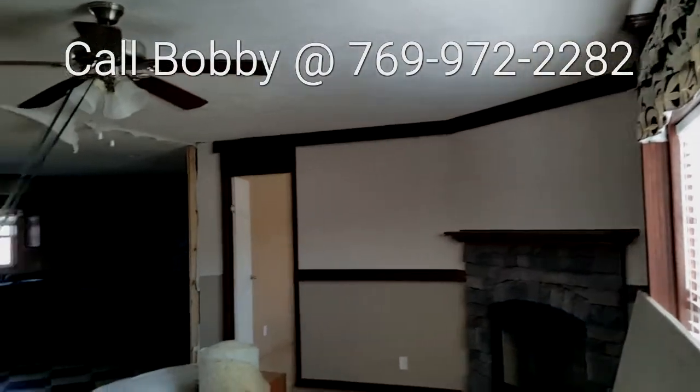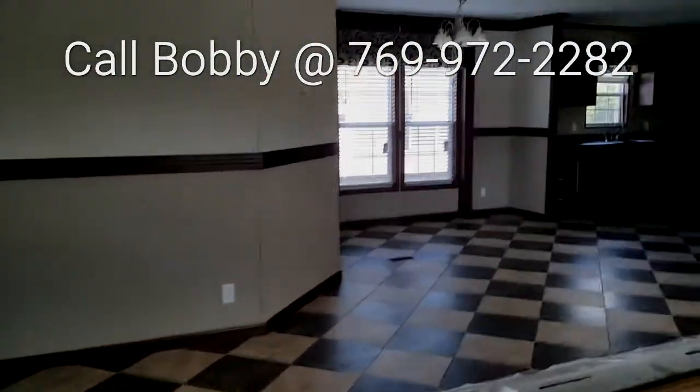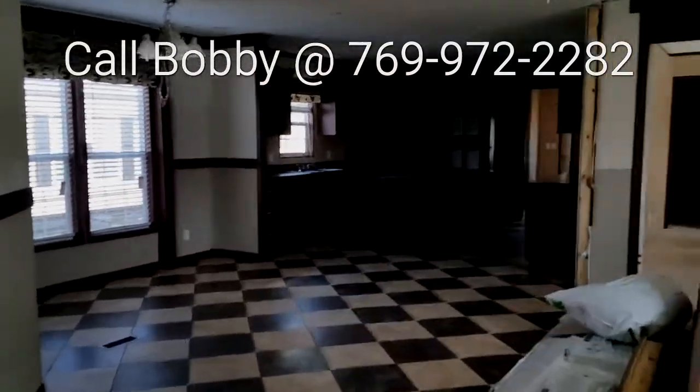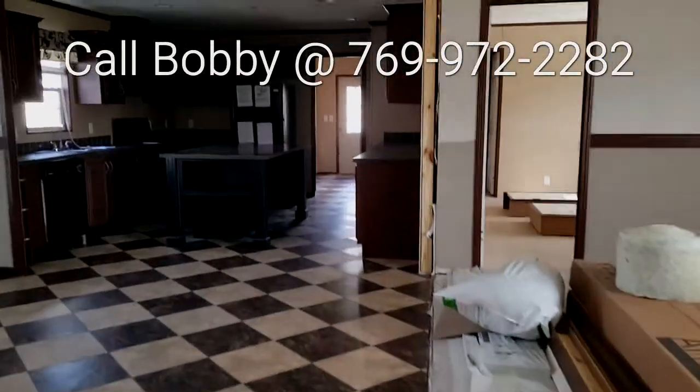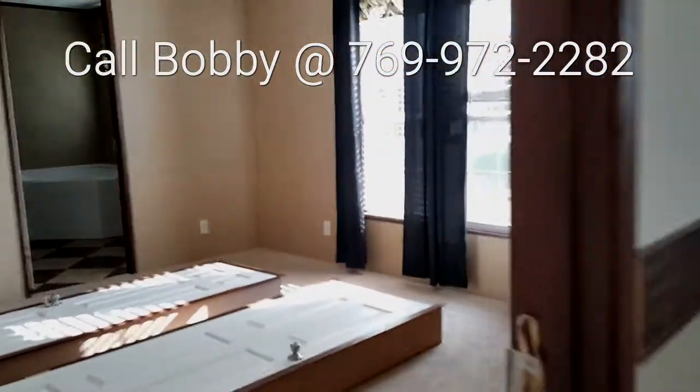Alright, so here I've got a nice 2016 28 by 74, four bed, two bath CAVCO. Beautiful flooring — it's an AVCO tile. It's your master.